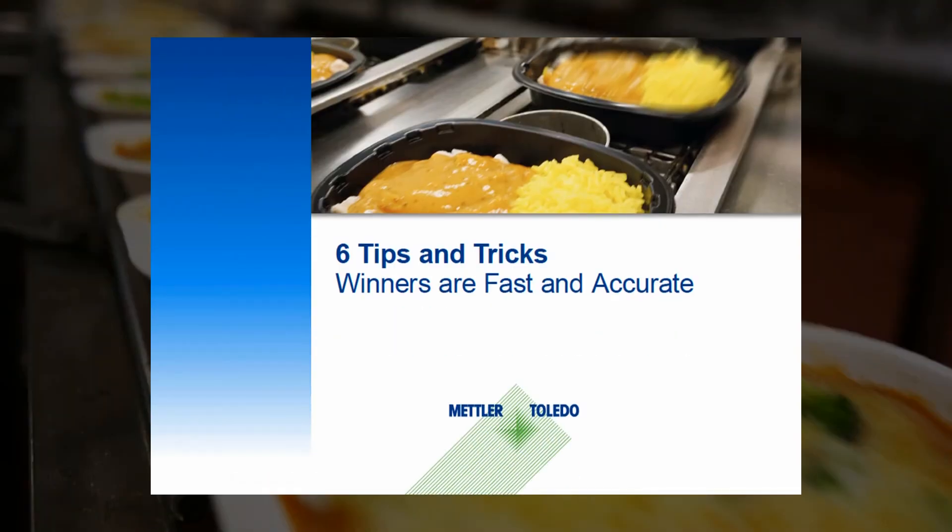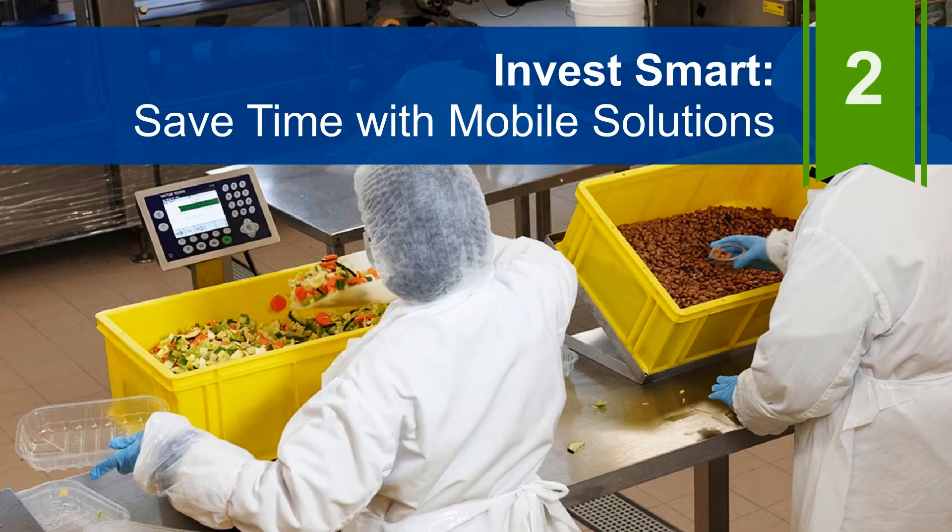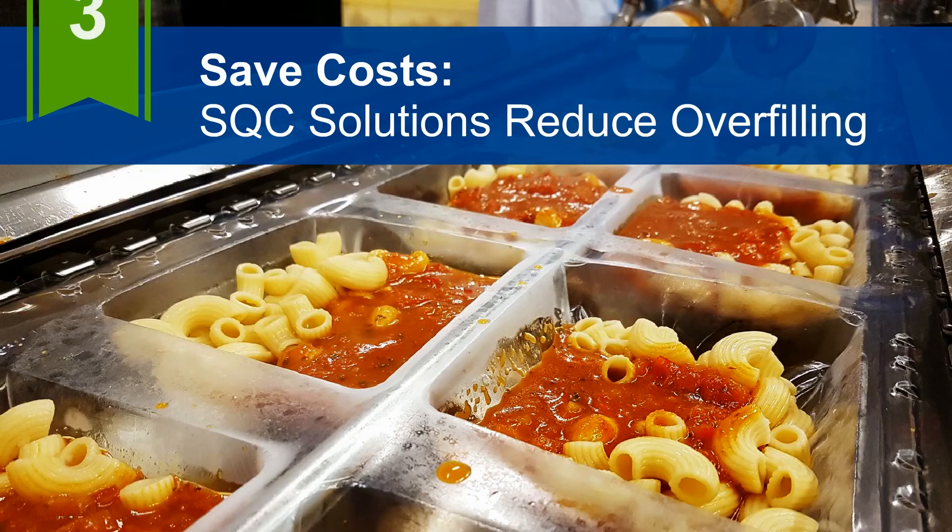Our eBook highlights six ways for ready meals producers to increase process speed and efficiency, while also achieving consistent batches and reducing waste — including how to increase productivity with ergonomically designed workstations, and how to invest for the future with mobile solutions.